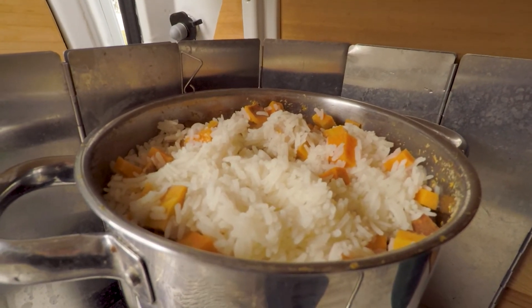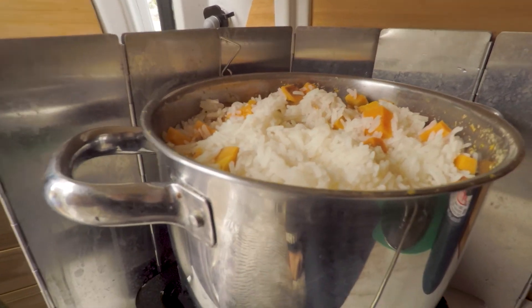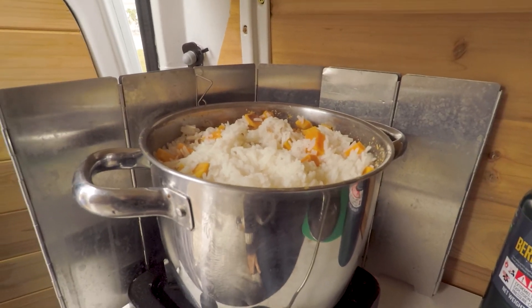Lunch is done! We've got rice with sweet potatoes and we're going to dress it up with some sauces and spices. Should be yummy.